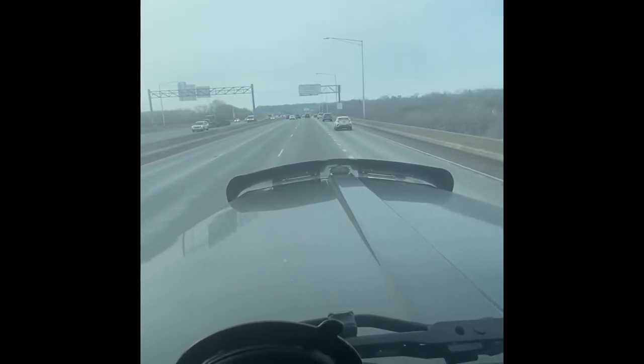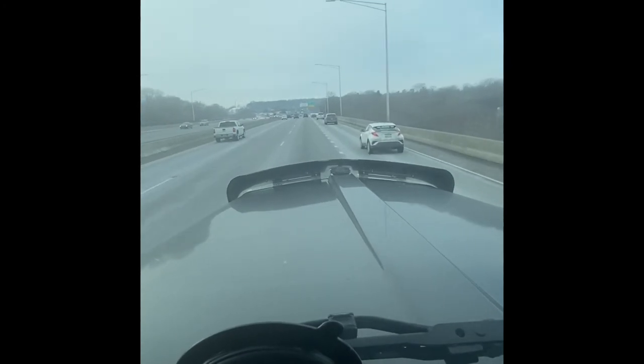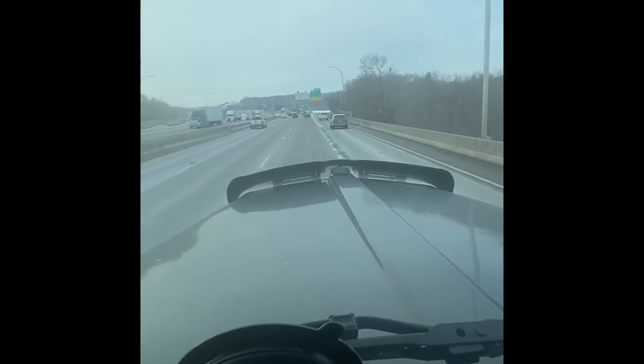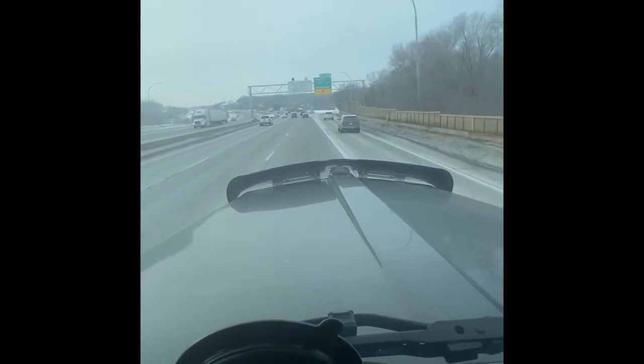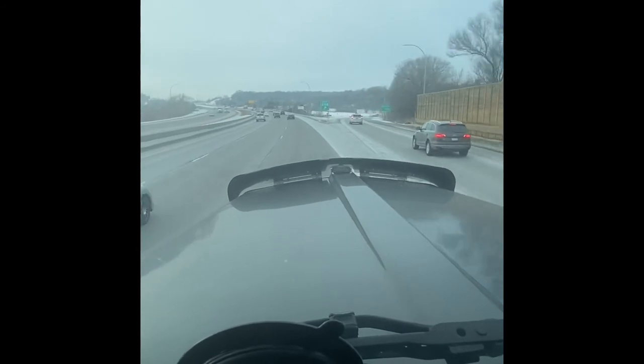I'm actually approaching now. There was the sign — trucks over whatever gross weight, enter the scale. The lights are flashing, which lets me know the scale is open. I don't have EZ Pass, so I'm going in.